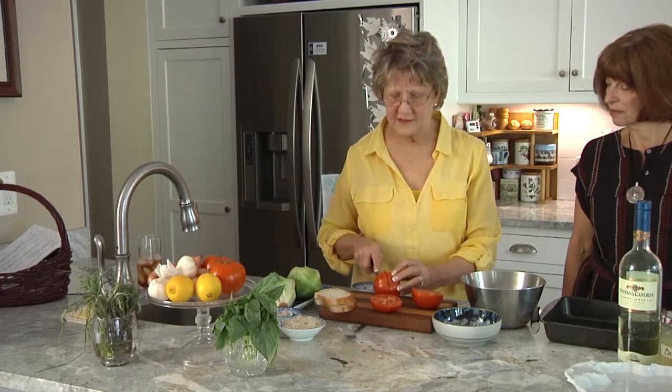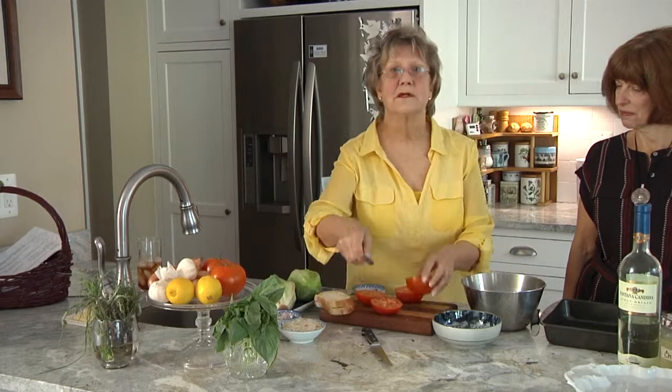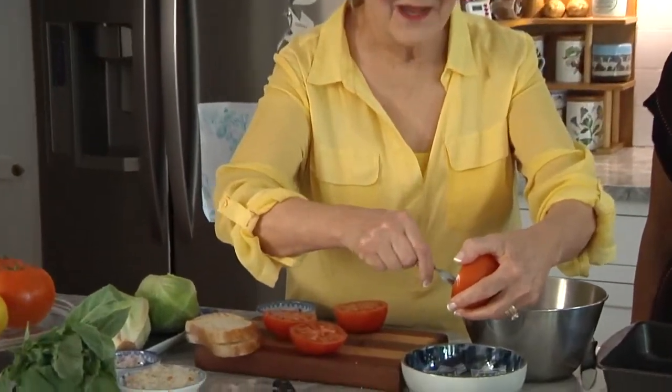There are certain flavors that come in really good with tomatoes, and that's garlic, shallot, basil. No matter what you do to it, it's going to be delicious. But instead of eating the tomato fresh, we're going to take a look at doing something a little bit different, and that is roasting the tomato.